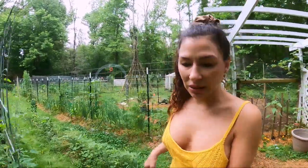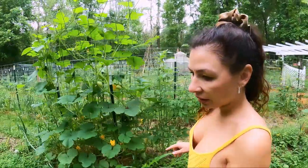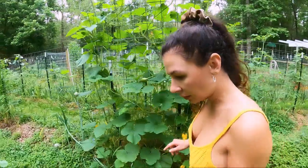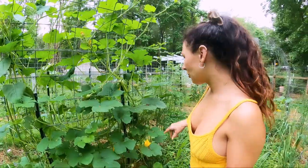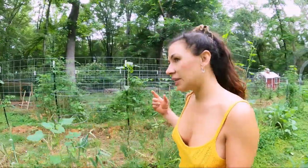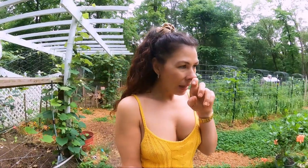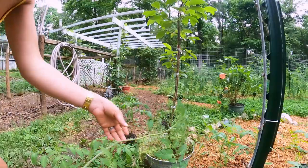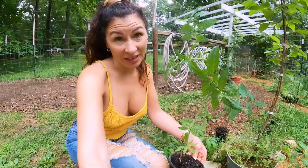I haven't been seeing as many squash beetles either. Let me just check — I wasn't out here this morning. I have been noticing some of the beneficial stink bugs out here and that always makes me happy. The ones that are beneficial usually look like they have armor on them — the ones I have in my garden have little spikes on their shoulders. These tomatoes are getting so big. These are all my backup tomatoes. I probably should start staking these up.